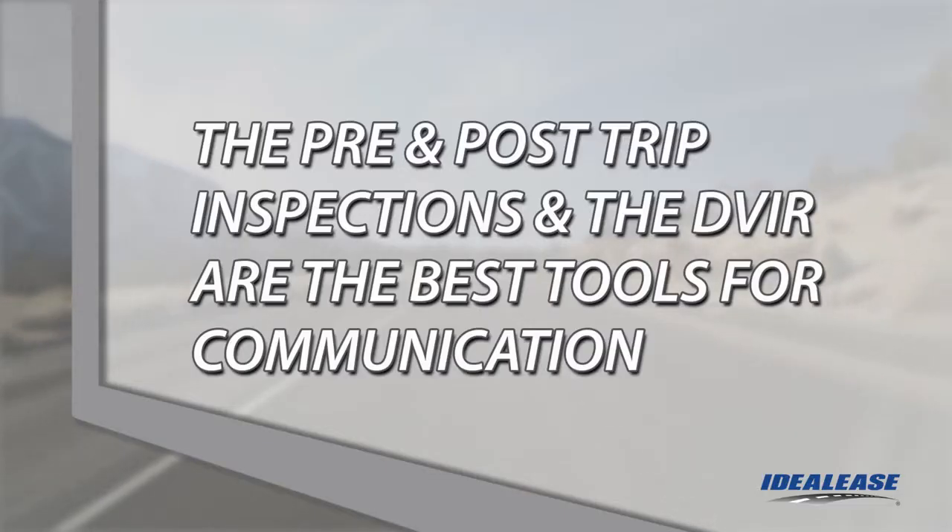We rely on you as a professional driver to communicate to us on a daily basis the condition of your vehicle. The pre- and post-trip inspections and the daily driver vehicle inspection report are the tools you use to provide us with the required vehicle status information.